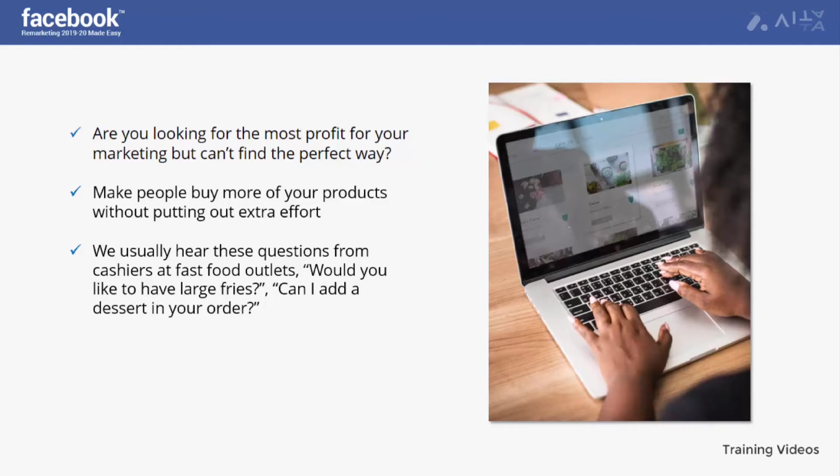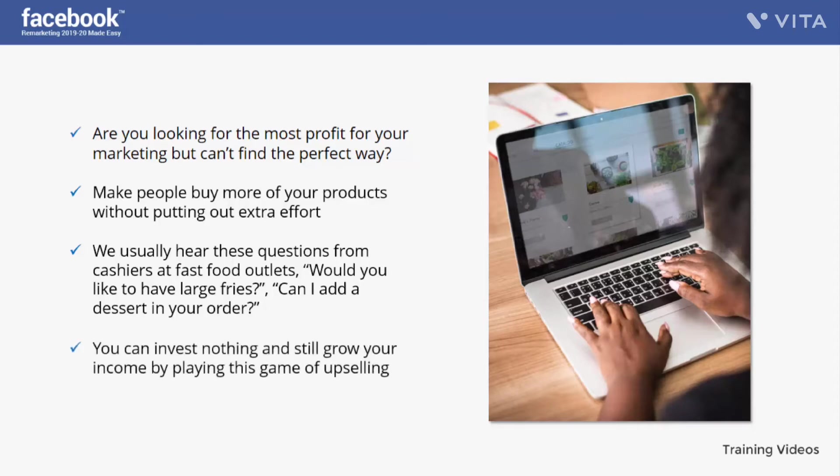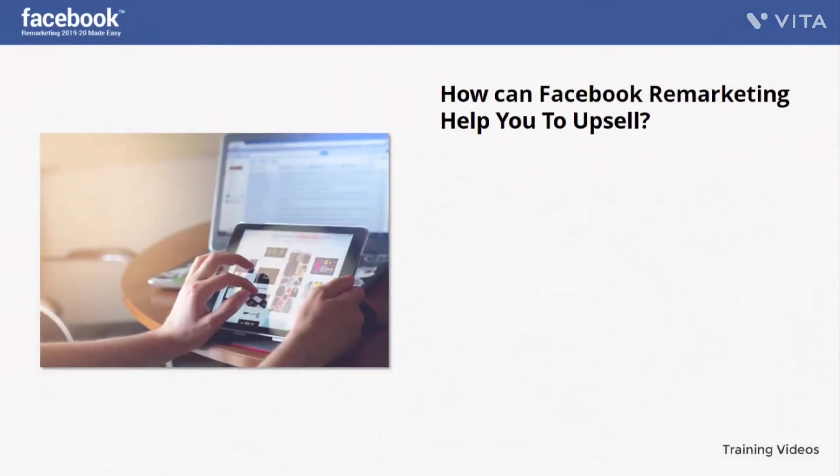When we are already buying something, there is a chance we will get another item in the same category or upgrade what we're already interested in. You can invest nothing and still grow your income by playing this game of upselling. It helps you grow your sales because you don't have to convince new customers — just make the old ones happy and present something bigger and better.